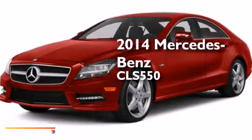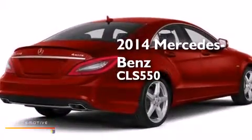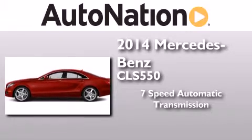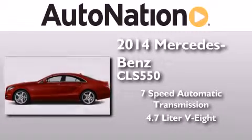This is a brand new 2014 Mercedes-Benz CLS 550. This four-door sedan has a seven-speed automatic transmission and a 4.7-liter V8.